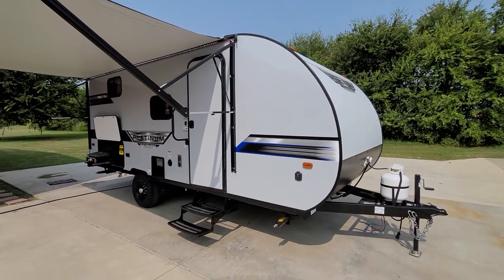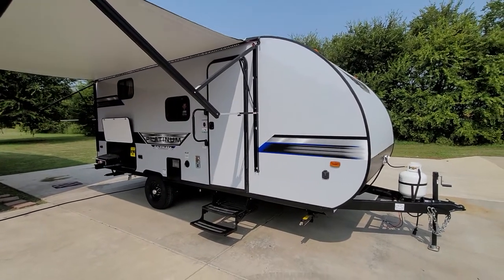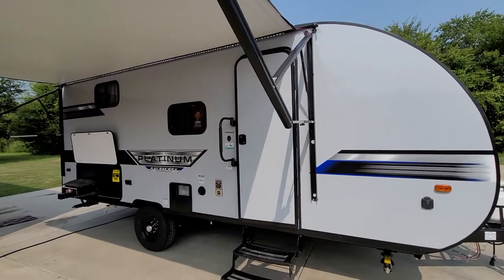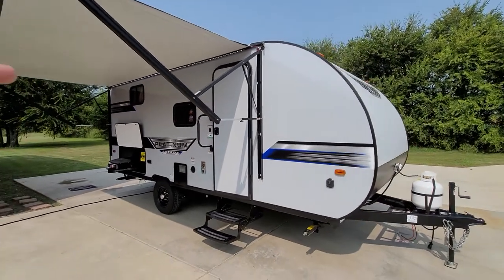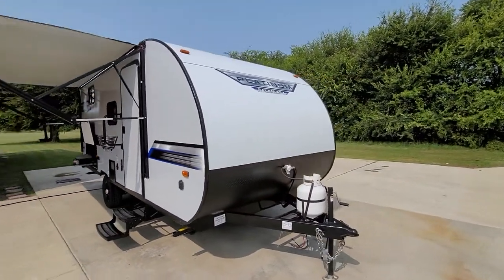Hey, what's up, it's Jesse with Rendell RV and today I'm going to take you around a Forest River Salem FSX, Platinum Edition. Model number is a 178BH SKX — the X does stand for the fiberglass Platinum Edition — and we'll just take a little tour around it.